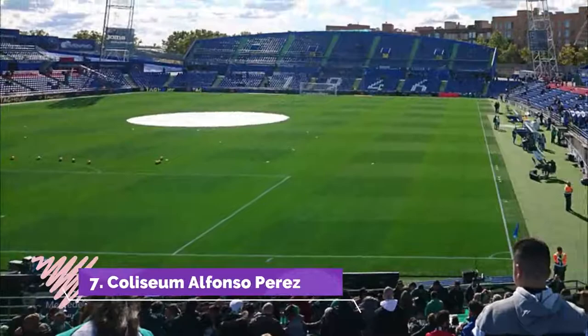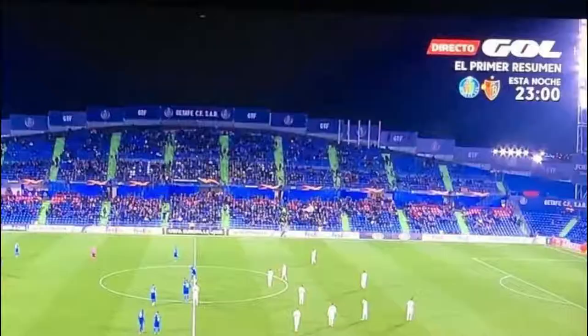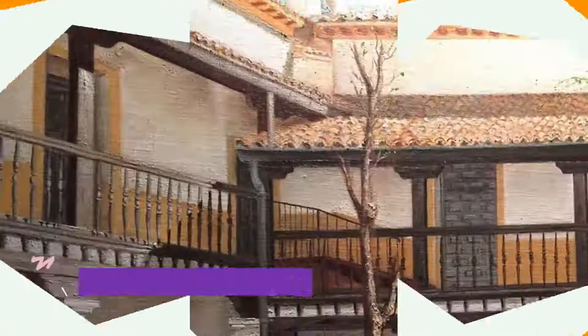Number 7: Coliseum Alfonso Perez. It helped that we had a day with no extreme sunshine, heat or rain, so the uncovered stands didn't matter to us. We also had a good game to watch, which helped us forget about the uncomfortable seats and shockingly poor food and drink options. The ticket prices are a bit much too, especially when comparing them to other La Liga sides.